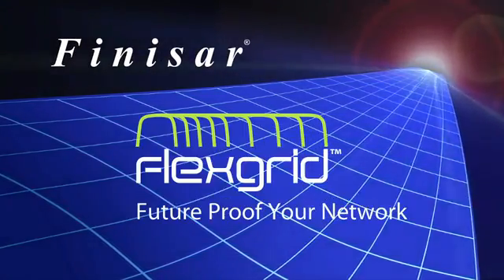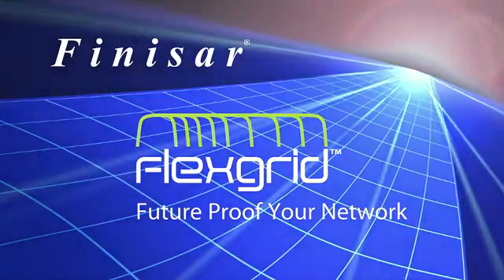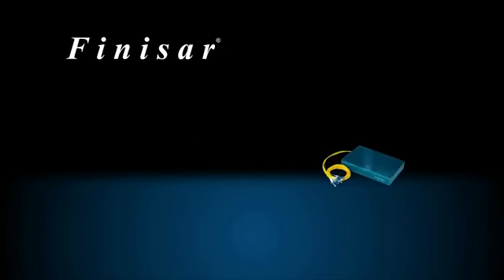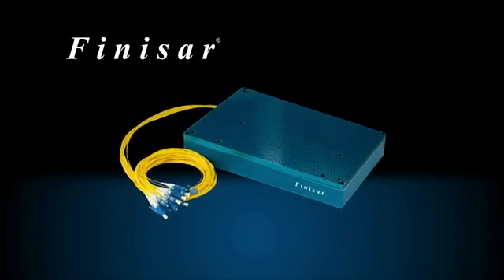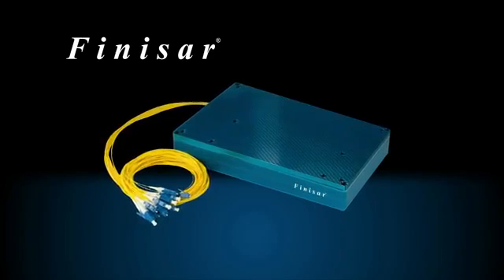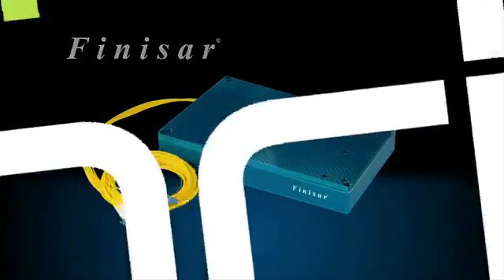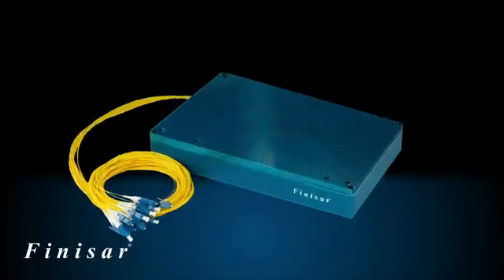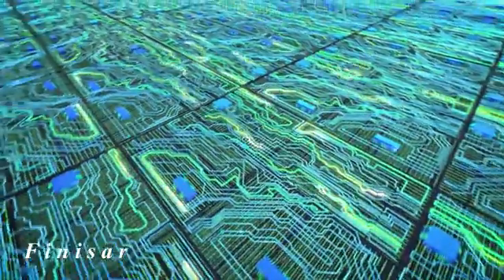Finisar is pleased to present FlexGrid, a breakthrough technology for WSS devices used in high-speed optical networks. Along with other manufacturers, Finisar offers WSSs, or Wavelength Selective Switches, employed in ROADMs that enable dynamic optical networks. However, unlike any other manufacturers, Finisar provides FlexGrid technology within its WSS modules to provide support for the full range of current and future transmission rates.